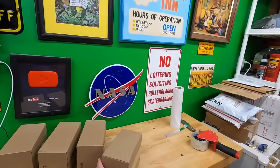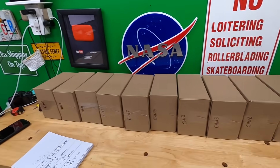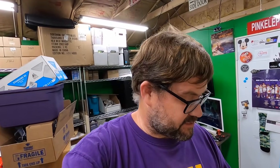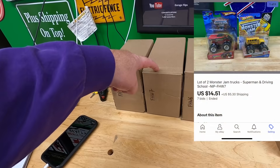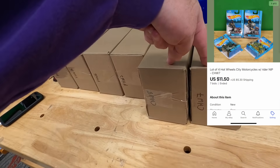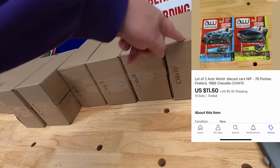I've got this first batch all lined up here — ten lots, all going to individual buyers except for one pair going to one person. Prices: $4.99, $14.51, $13.50, $15.50, then two sold together for $21, $10.50, $6.99, $13, and $11.50.